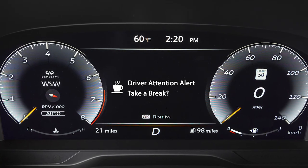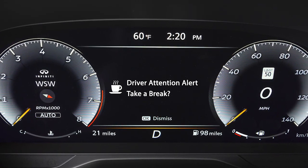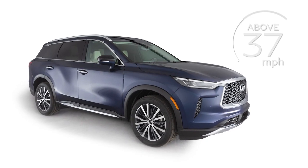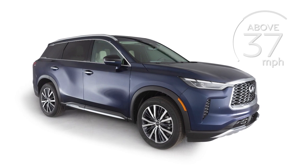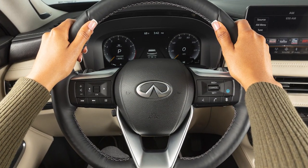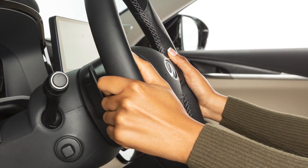The driver attention alert system helps detect driver fatigue and decreased attentiveness and encourages the driver to take a rest. When the vehicle is traveling above 37 miles per hour for a period of time, the system monitors steering behavior to detect changes from the normal pattern.